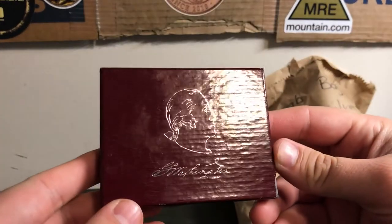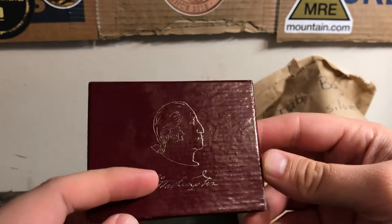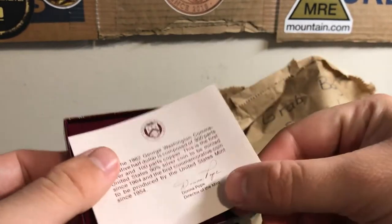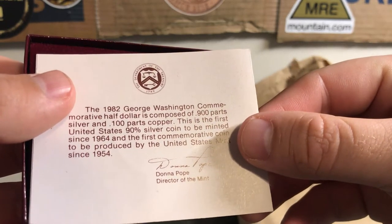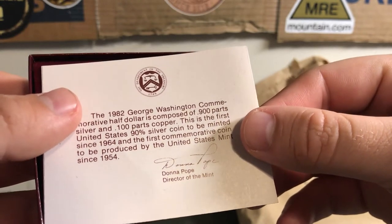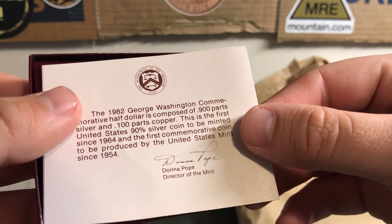All right, what is this? It looks like it says George Washington and it's got George Washington's face on it. I have no idea what this is, guys. Nice red little box — looks like it's a US Mint something, because it's got the emblem up there: Department of the Treasury, 1789.